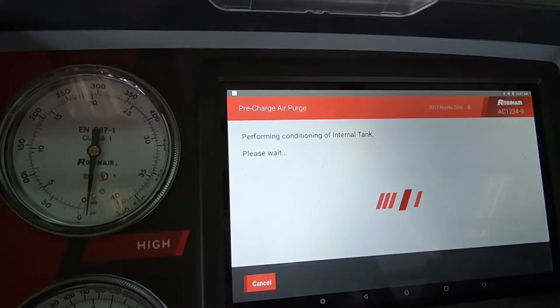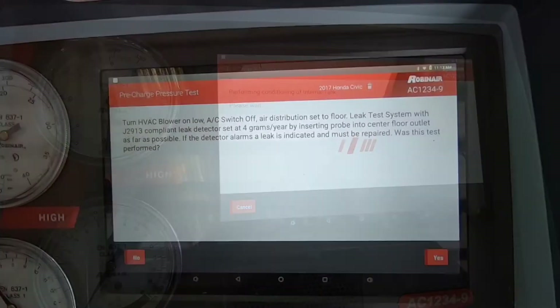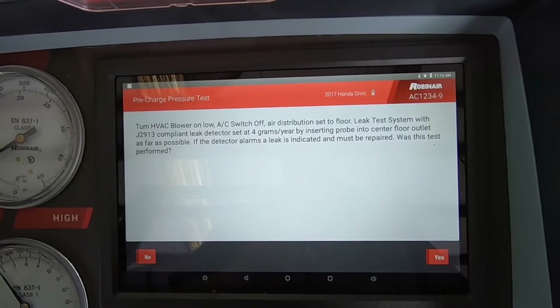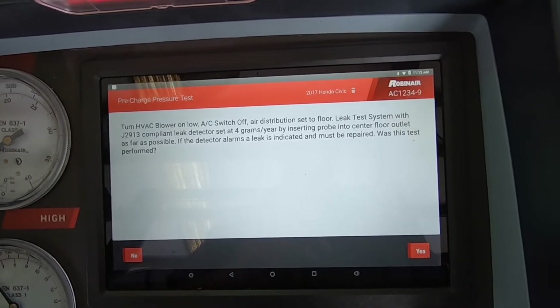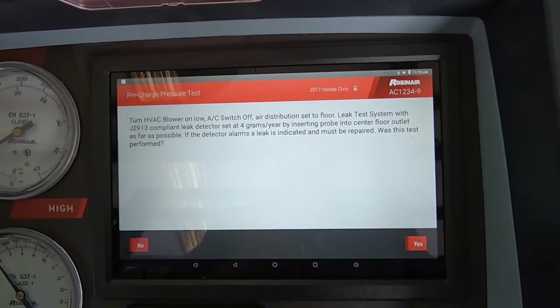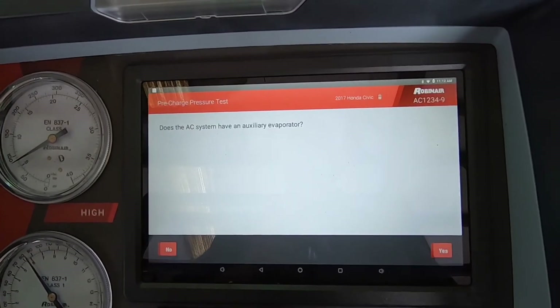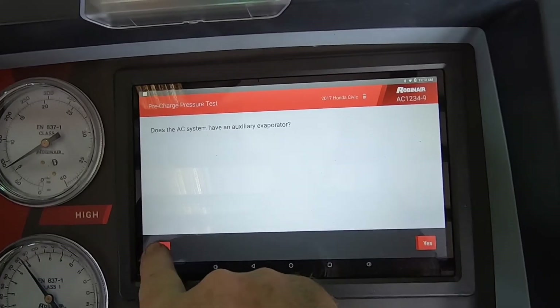This one is performing a condition check for internal leaks. The machine will leak test the system with a compliant leak detector set at four grams. If the detector alarms, a leak is indicated and it must be repaired. Was this test performed? Yes. Was the system free of leaks? Yes. Does the AC system have an auxiliary evaporator? No.